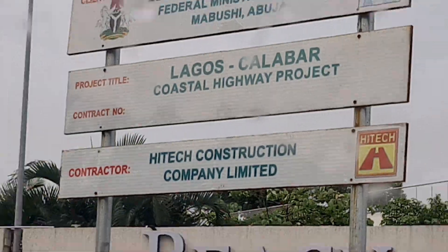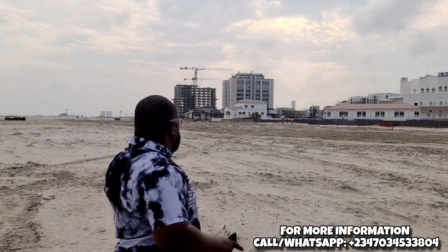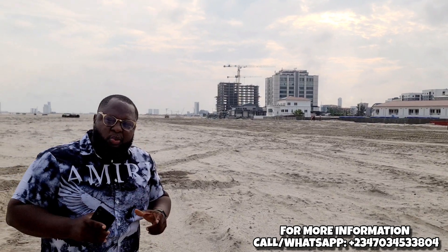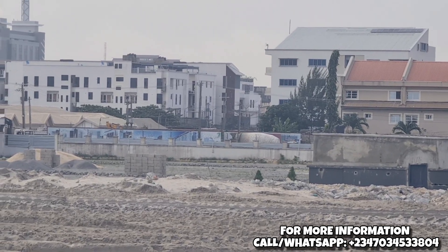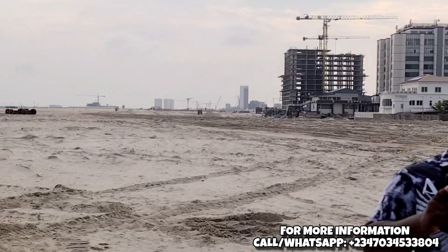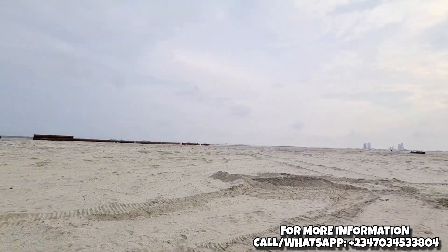The coastal road passes through the Amadoubello Way in Victoria Island, and at the back of Landmark Beach. Everything you're seeing there is the Landmark Beach. The original gazetted route was supposed to be the water cooperation route, which is just at the front of Landmark Beach, but it was changed to pass at the back of Landmark Beach.